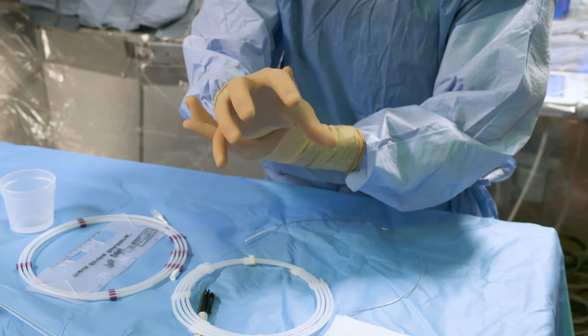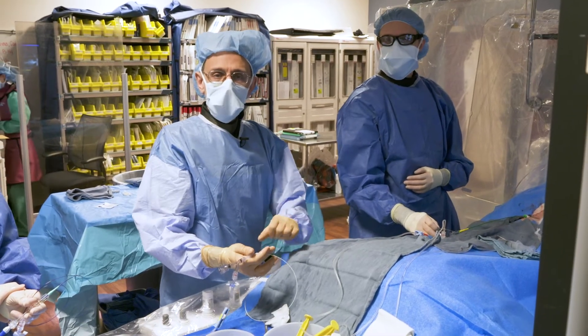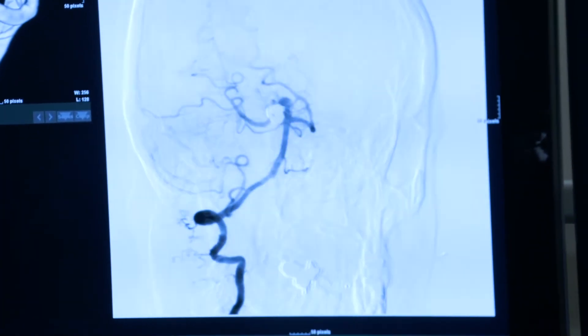These bridges serve as scaffolds to keep the sealant material — which is the coils — inside that aneurysm. In this fashion, the normal plumbing remains open and that weak outpouching remains sealed off.